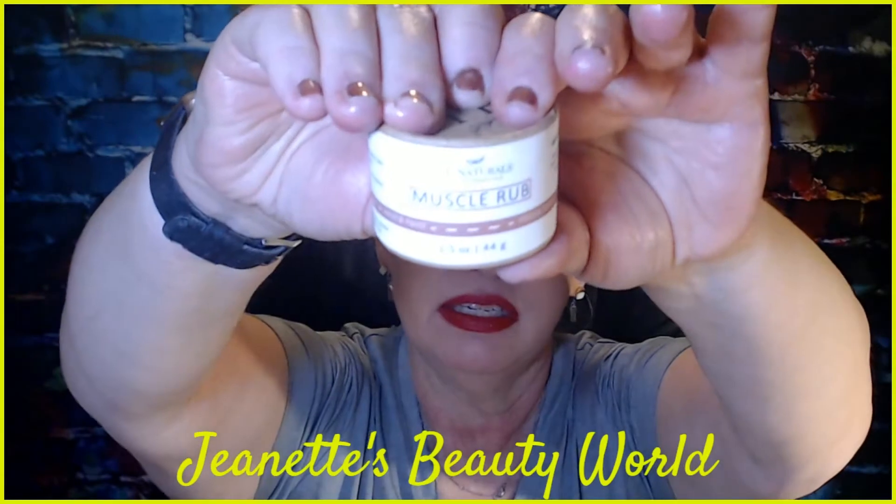This next item is a J&L Naturals Muscle Rub. I'm always looking for something like this — I put this type of stuff on my knee where I had my knee replacement because it gets stiff. It's been a year; February 3rd was my one-year anniversary. The natural ingredients are coconut oil, shea butter, sweet almond oil, candela wax, clove essential oil, and cinnamon essential oil. It's good for 12 months. I'm going to use this on my knee to help when I get stiff.